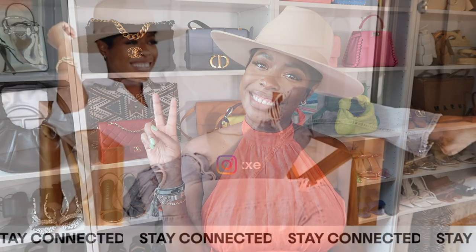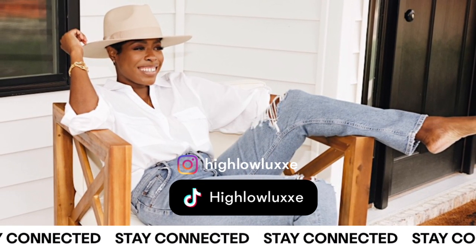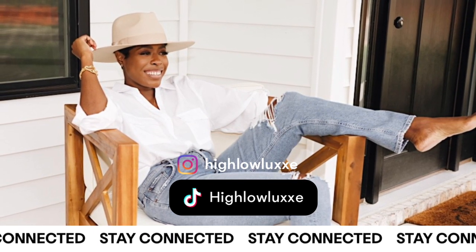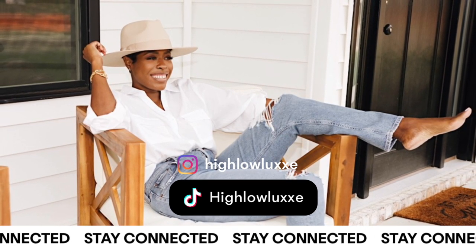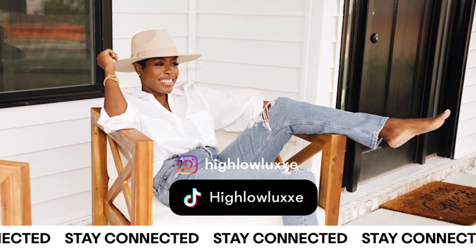I think that's everything. Oh my God, I feel like I've been talking forever. This video is going to be hell to edit. But I hope this was helpful. Let's chat in the comments below. Thank you so much for stopping by. See ya! Bye!